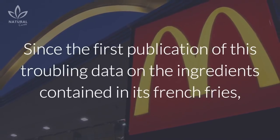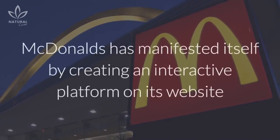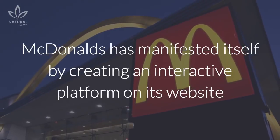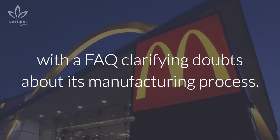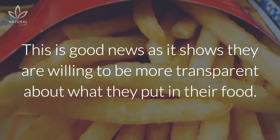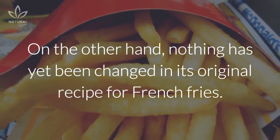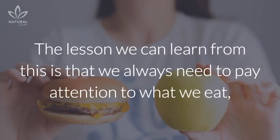Since the first publication of this troubling data on the ingredients contained in its French fries, McDonald's has manifested itself by creating an interactive platform on its website, with an FAQ clarifying doubts about its manufacturing process. This is good news as it shows they are willing to be more transparent about what they put in their food. On the other hand, nothing has yet been changed in its original recipe for French fries.